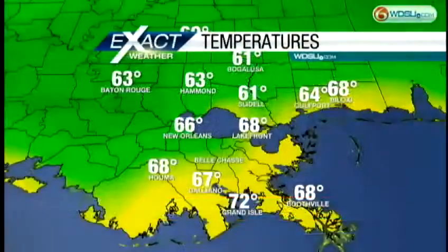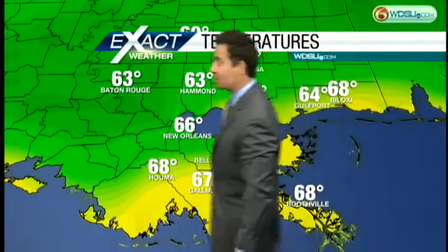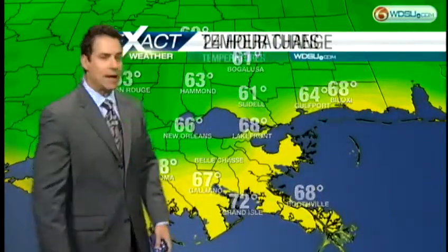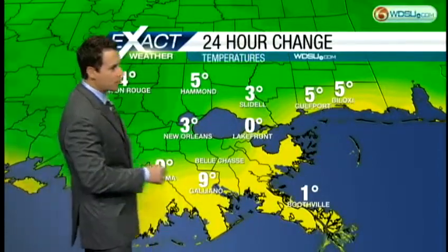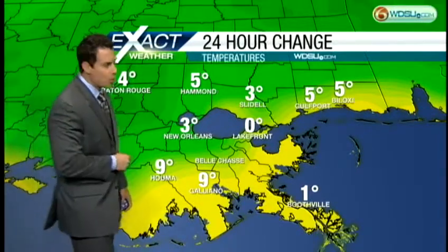Good morning and welcome back to First Edition. Outside right now, maybe you've taken a step outside feeling a little more humid and muggy than what we've been seeing. Have a look at the temperature map: 61 degrees in Slidell, 64 in Gulfport, 66 at the New Orleans International Airport, down to 72 at Grand Isle — so most everyone in the 60s. It is a mild start; no one's going to need a jacket, with temperatures running anywhere from one to about nine degrees warmer compared to yesterday morning.